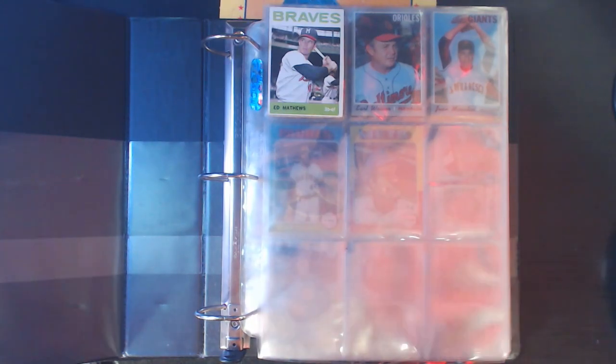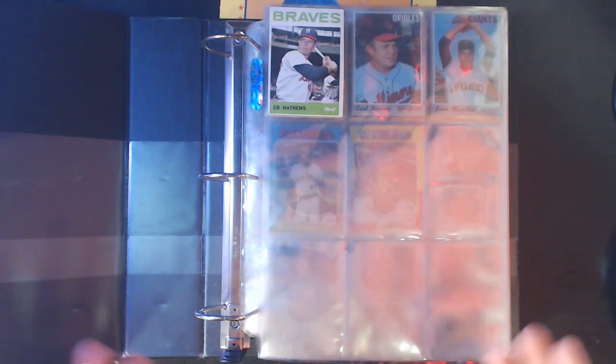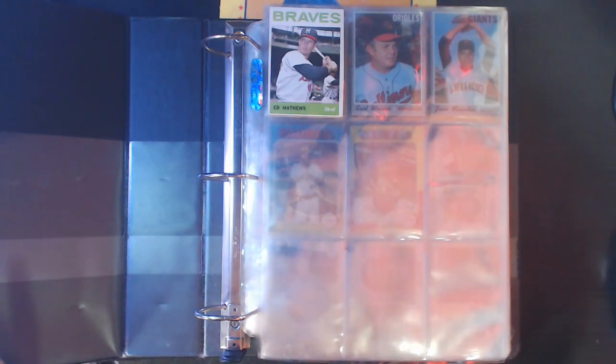Maybe by next year this will be a week-long thing - maybe even more to show off more binders. I'm just going to start going through all my binders. These are all the Hall of Fame collection. I also have a few cards that aren't in binders, like relics and stuff like that. I'll show those off as well. Let's just get into it and take a look at my end of year 2019 binders.